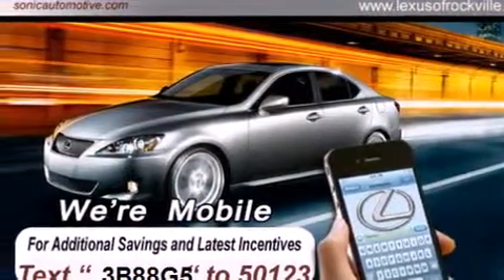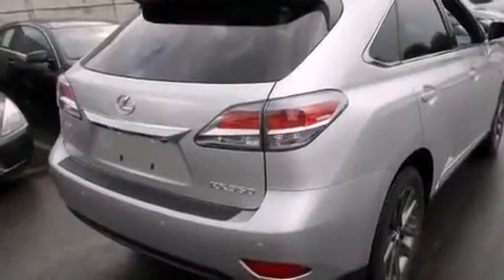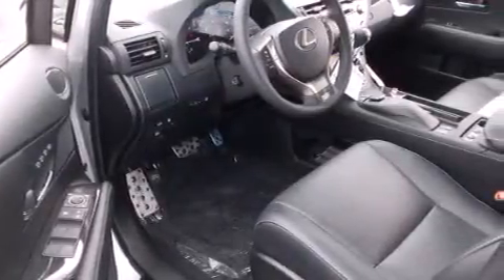Its top features and packages include a navigation system, a power moonroof, heated seats, 12 strategically positioned speakers, and high-intensity discharge headlights.